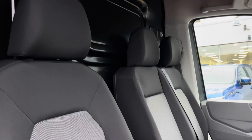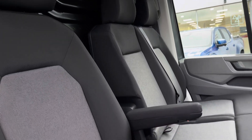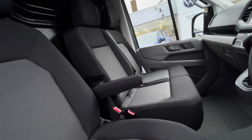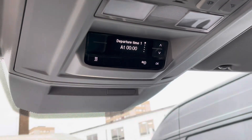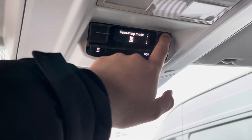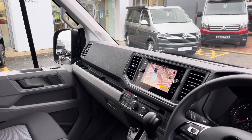Separating the cab from the load area is a full steel black bulkhead. Up front, the driver's seat has a singular armrest along with a twin seater bench. This vehicle also comes with an auxiliary heater which has different settings in terms of operating mode and running time.